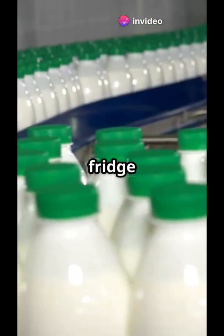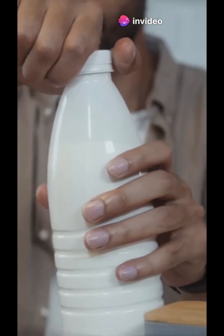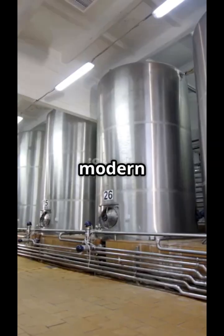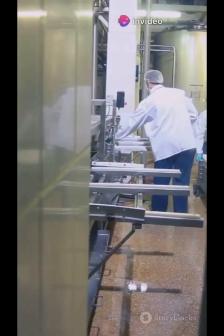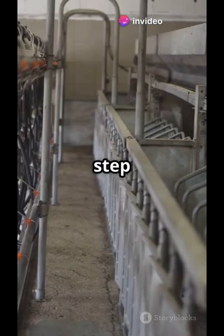Ever wondered how the milk in your fridge goes from farm to packet? Today, we're taking you inside a modern milk processing factory to show you how raw milk turns into the safe, tasty drink you enjoy every day. Let's dive into the process, step by step.